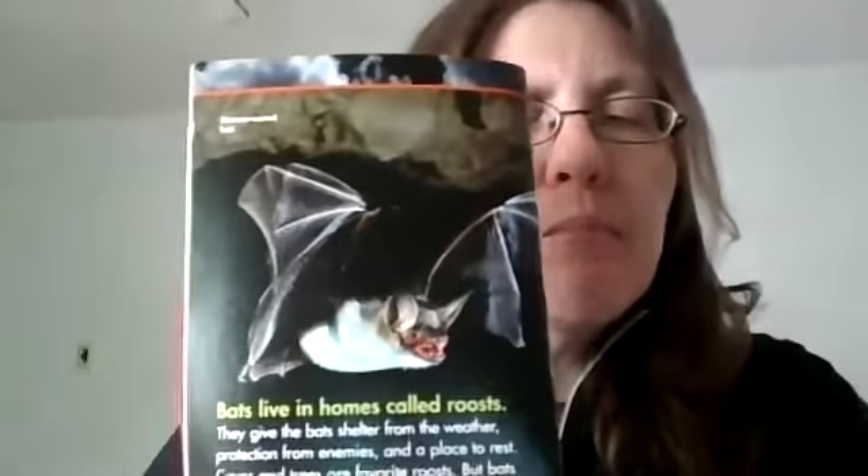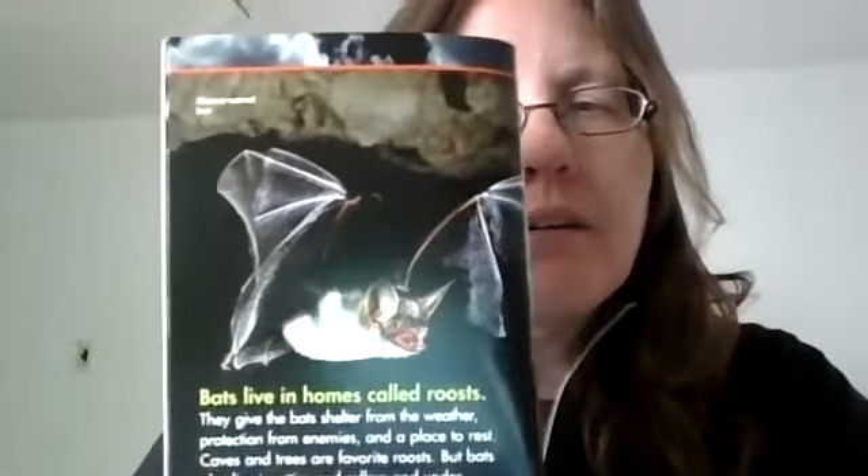Bats live in homes called roosts. They give bats shelter from the weather, protection from enemies, and a place to rest. Caves and trees are favorite roosts, but bats also live in attics and cellars and under bridges. They live all over the world except where it is cold. Here is a mouse-eared bat and some flying fox bats.